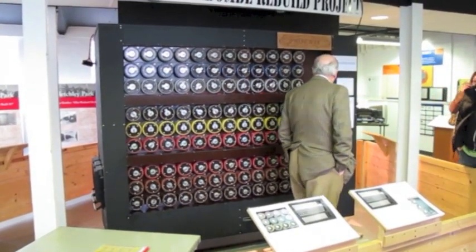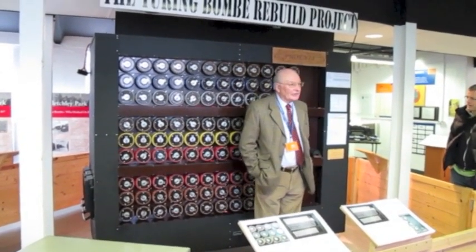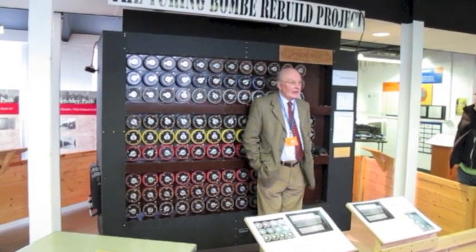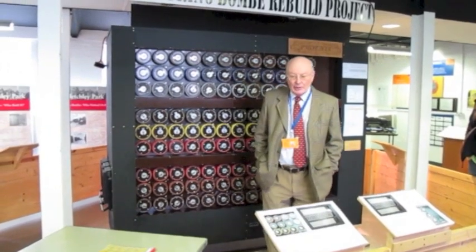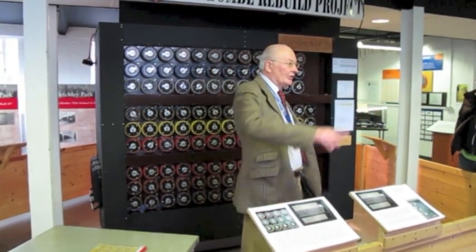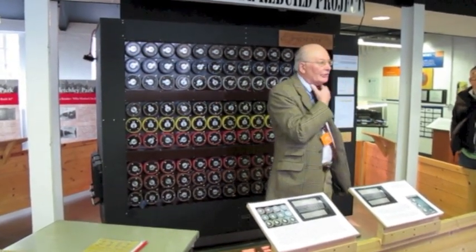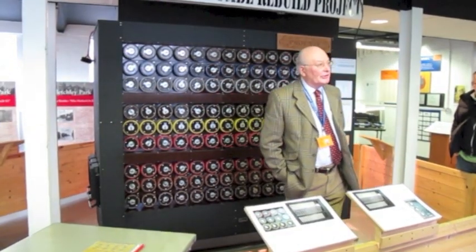What this machine was designed to do was to find the settings that had been used by a German operator on a particular network using the Enigma machine. There were hundreds of these networks and they were all given monthly key sheets — there's one on the back wall there, a blown-up version of an original. And these key sheets lasted for a month.